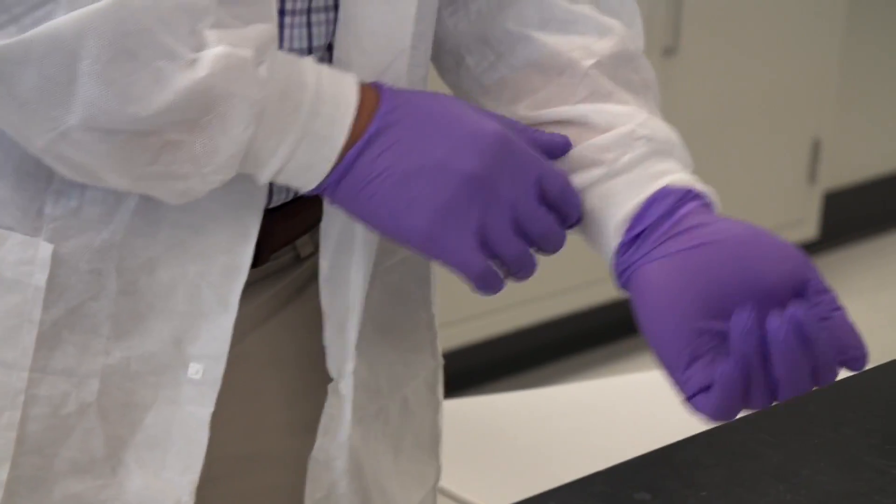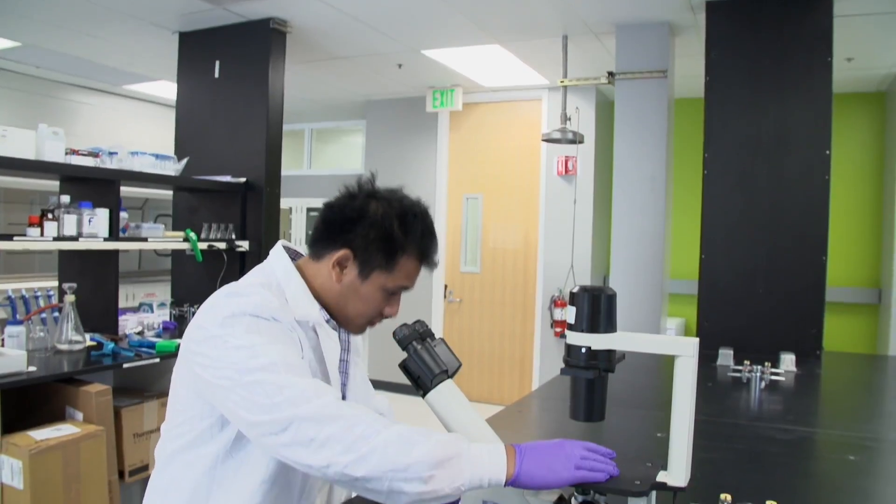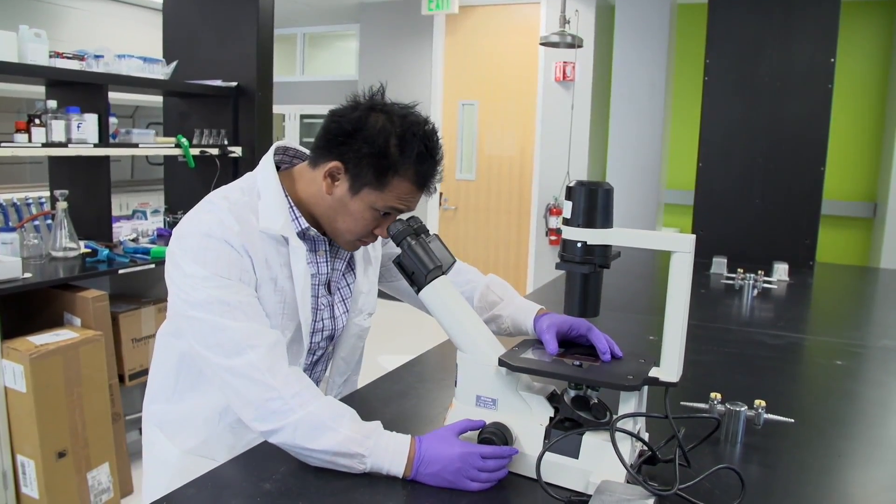Stanford-affiliated accelerator Stardex has just opened a biotech research lab here in Palo Alto in concert with QB3. We're here to check it out and see what they're working on.